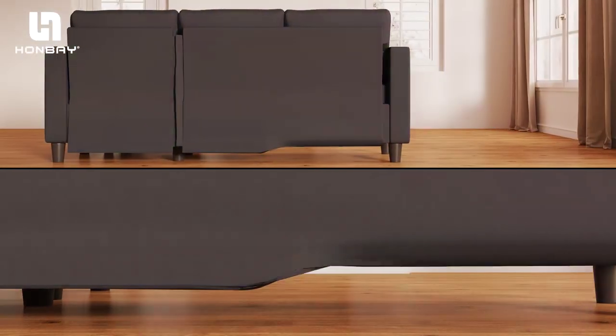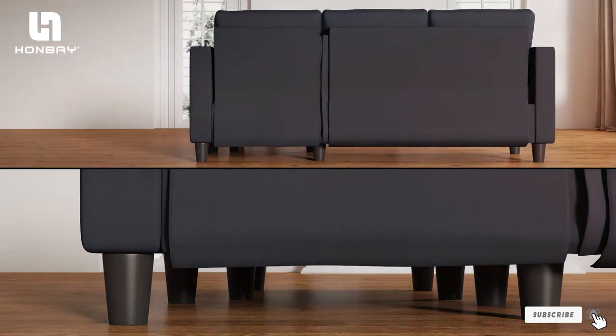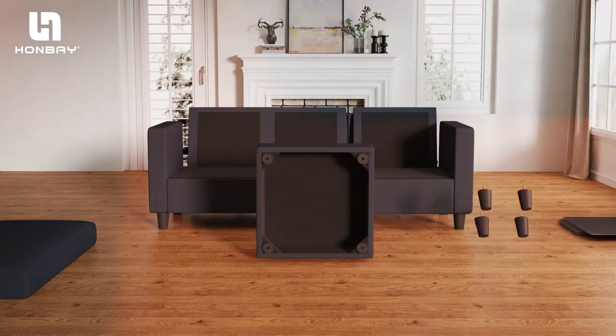Durability meets design in this sectional with high-quality materials that resist wear and tear, ensuring that your investment remains a centerpiece in your home for years to come.